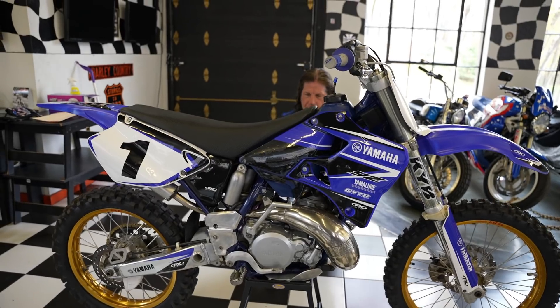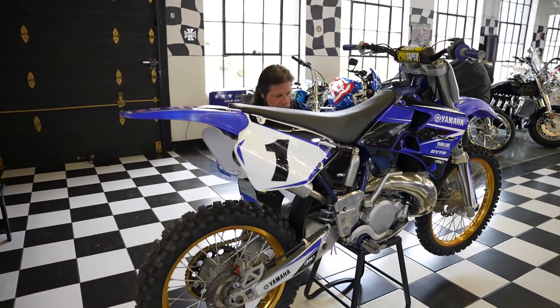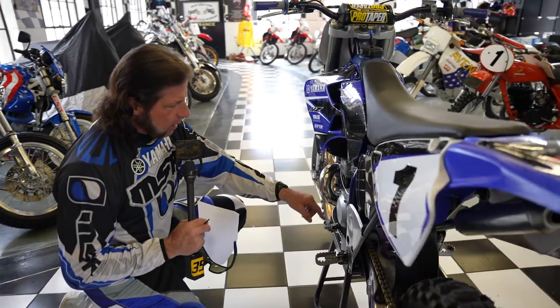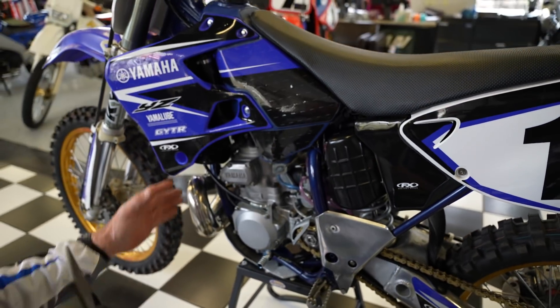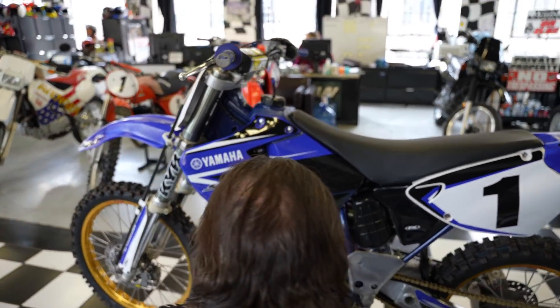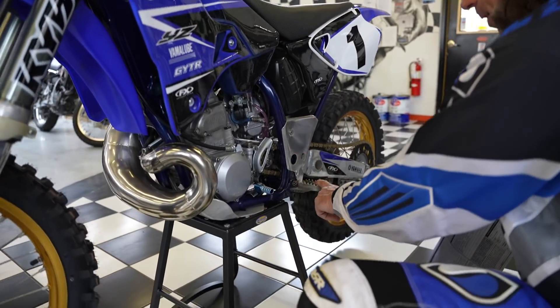The carb was cleaned and rebuilt — it's a Keihin 38mm carburetor. The ignition cover gasket was replaced. The engine was steam cleaned and the covers were repainted, so the motor looks super fresh and clean. The radiators are in excellent condition and repainted, all the radiator hoses are in great shape. It has an aluminum skid plate on the bottom to protect the engine cases and frame rails.